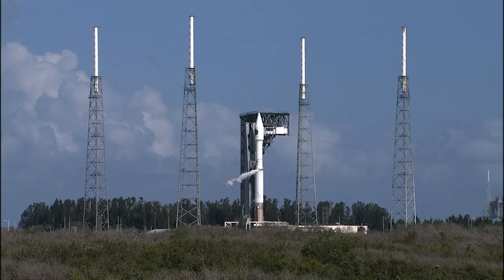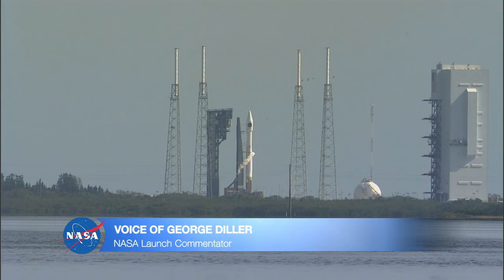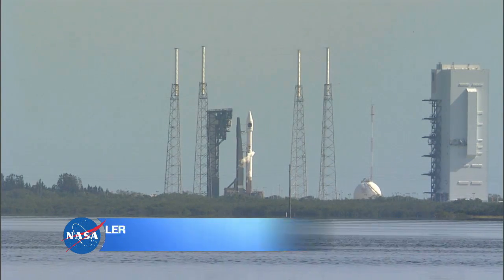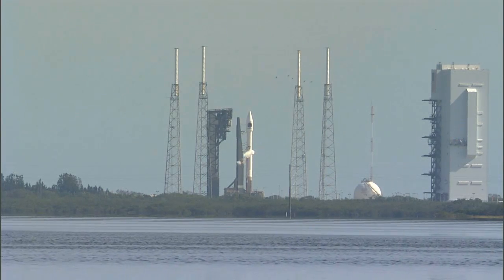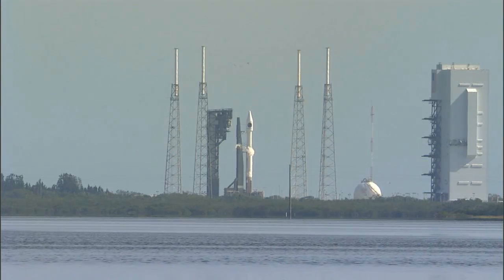Meanwhile, the RP-1 propellant loading was completed yesterday afternoon — 25,000 gallons of RP-1. And liquid oxygen is being loaded aboard now, about 4,800 gallons of liquid oxygen.